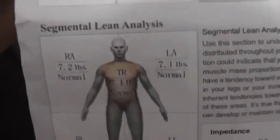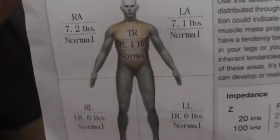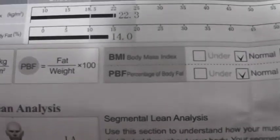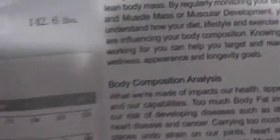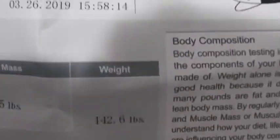This kind of shows you if you're symmetrical. Not working out, everything seems pretty much normal, but we'll see now that I've been working out — one side's bigger and I'm left-handed, so I'm sure it will be. But the key number here is 142.6 pounds as far as my weight on March 26th.